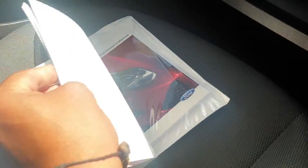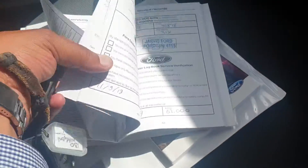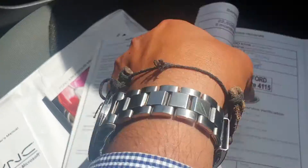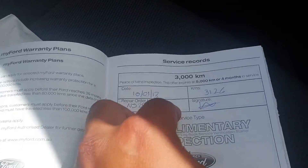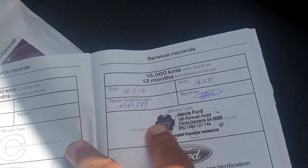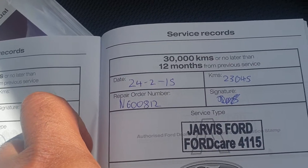Here's your service guide, which shows all the servicing from brand new. When it was purchased it had a service done at 3,000 Ks. These cars are serviced every 15,000 — it was done at 14,500, and at 30,000 it was done at 23,000.